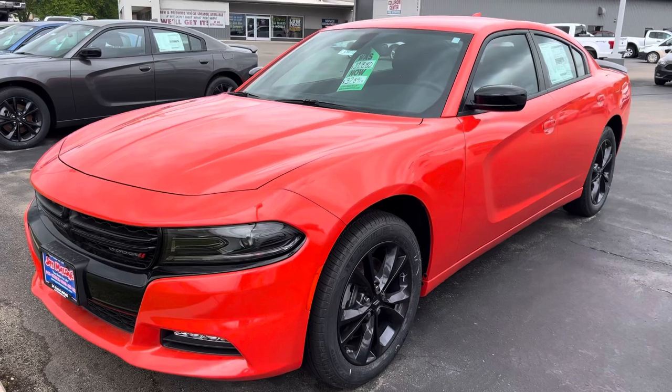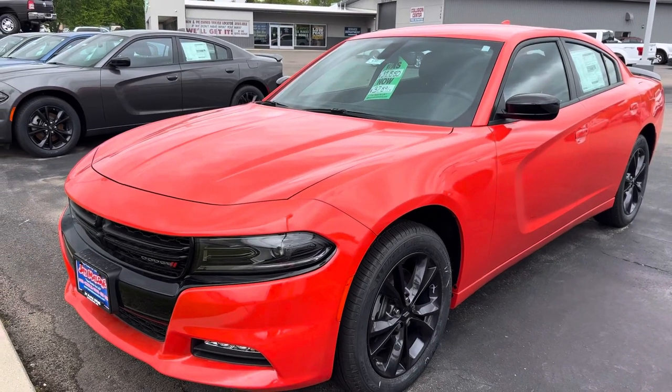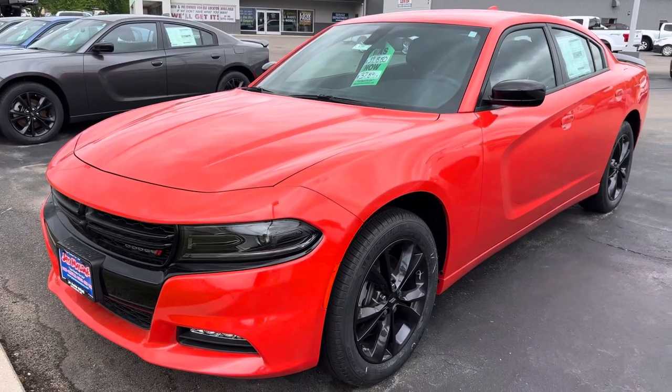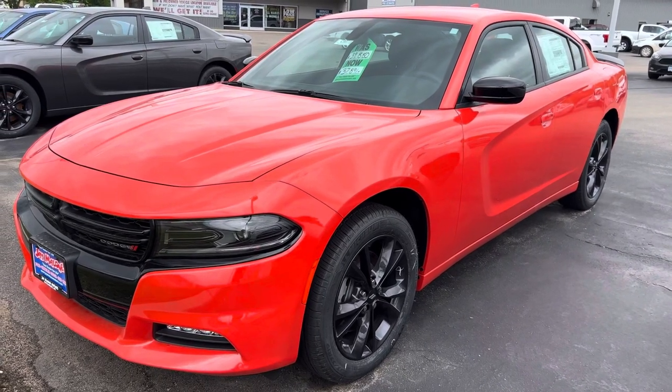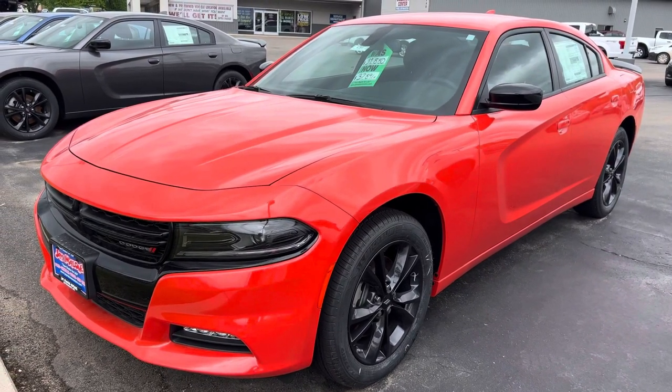If you want to give us a call today, it's 320-587-4748. Bad credit, no credit — don't sweat it. You can get into this 2022 Charger SXT for no payments for 90 days. Give us a call!